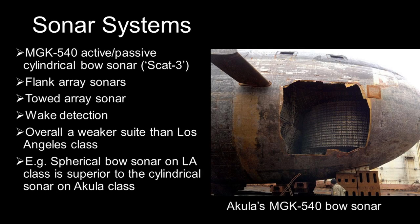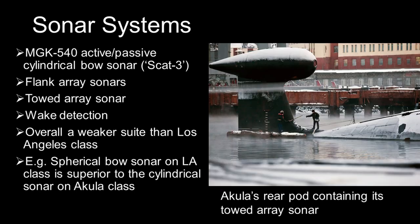One area where the Akula is still somewhat lacking is the sonar systems. It has the MGK-540 active-passive cylindrical sonar, also known as the Skat-3, and two flank sonar arrays of an unknown classification. The Akula has a visible pod on top of its rudder which houses its towed array sonar when retracted. This is basically the same outfit as the sonar on its predecessor, the Sierra-class, with only minor improvements.